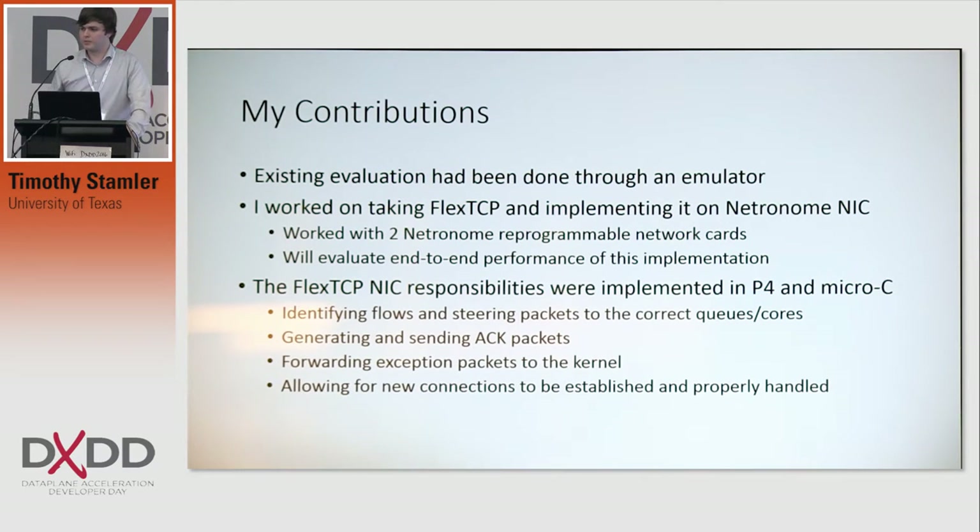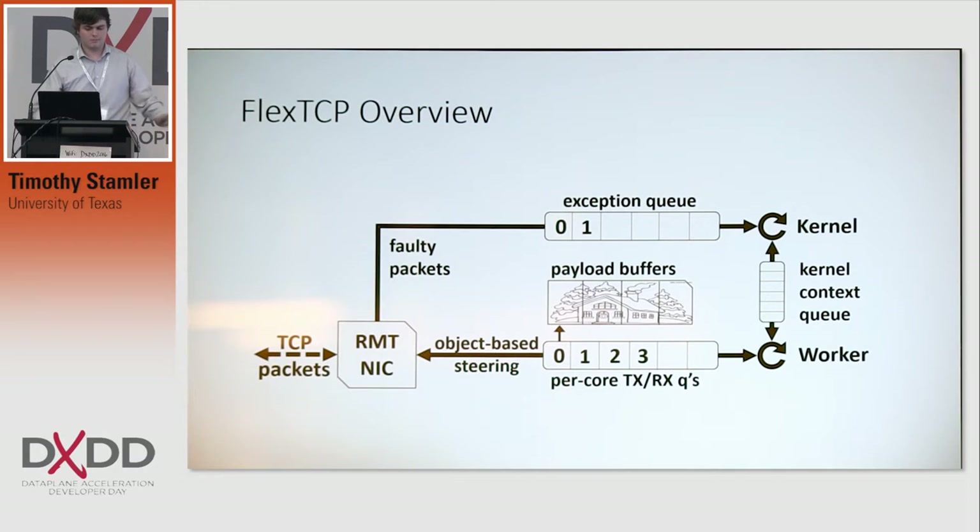There's another thing you can do for closing a connection, which will basically allow that state to be used again. The kernel context queue is basically for taking out-of-order packets and communicating them to the application. Once the application gets the out-of-order packets in place, it can then start receiving them in order again and start getting them straight from the NIC.